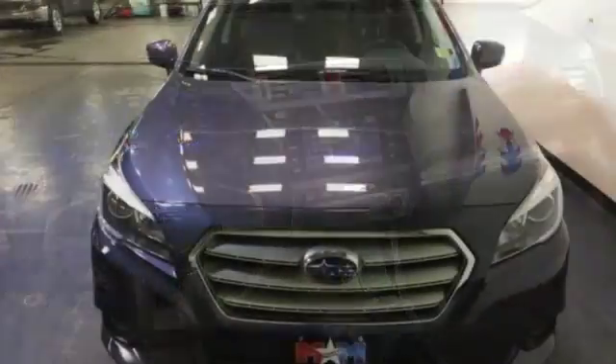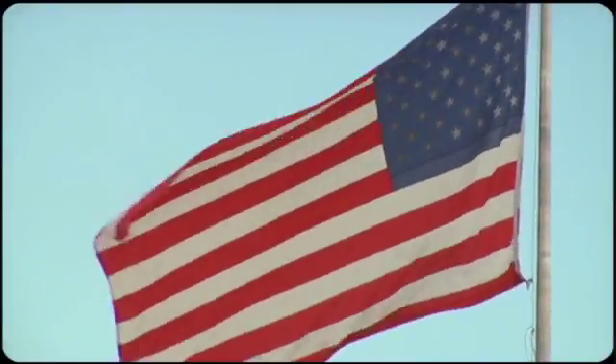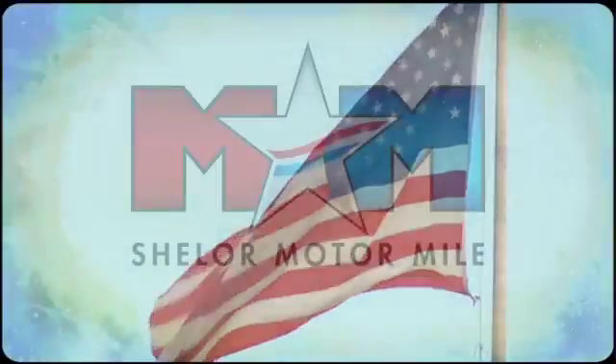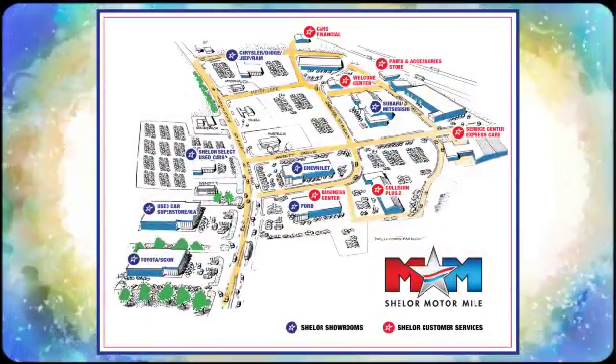Check out this dependable sedan when you come in for a test drive. Come visit us on the Motor Mile, where you're always a name and never a number. Call, click, or stop in. We're conveniently located at 200 Motor Lane in Christiansburg, Virginia.